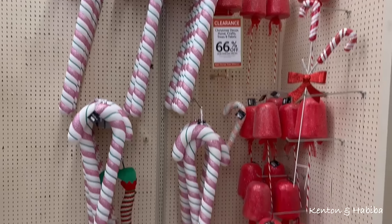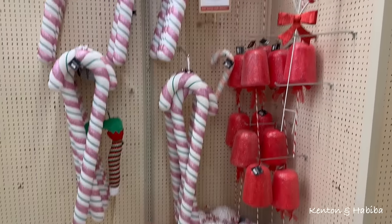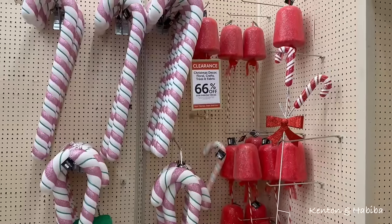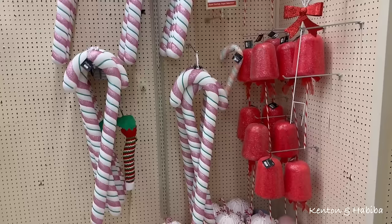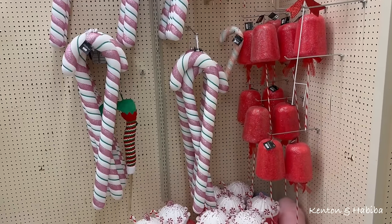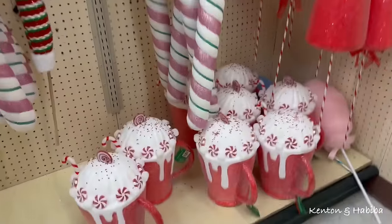Maybe this is your vibe. When the kids were young this feels like something I would do. But this is for outside, your front yard. Now it's just not really my vibe. It's interesting though — it's a giant cup.